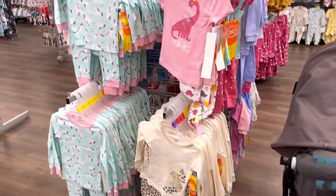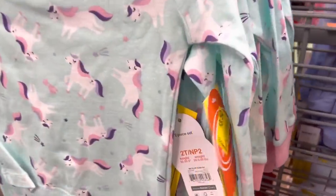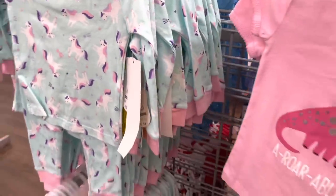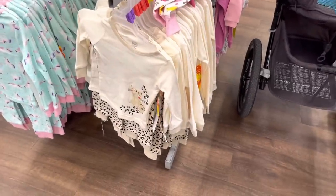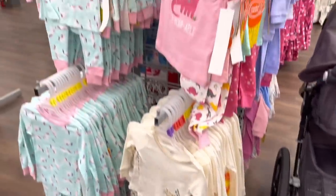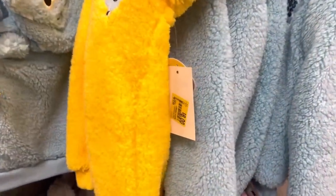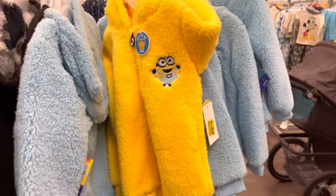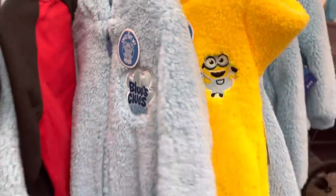Also, some of these cute PJs for girls — these are three-fifty; regular price is five-forty-four. Wonder Nation. Down to three-fifty with those bottom ones too. Definitely check on these because these are super cute — twelve dollars regular price down to eight. The minion ones from my last video were ten dollars; now they're down to eight.